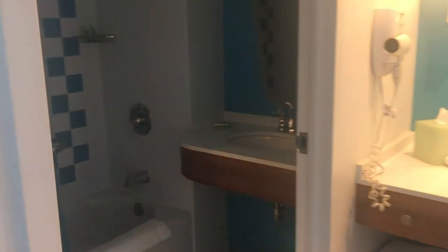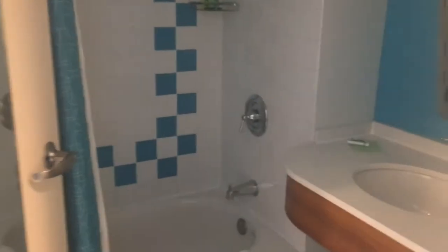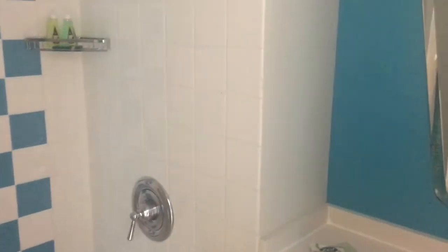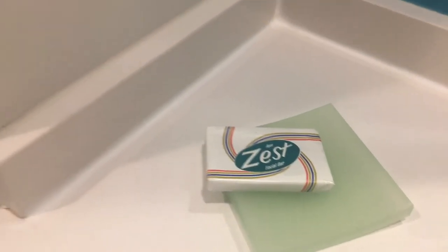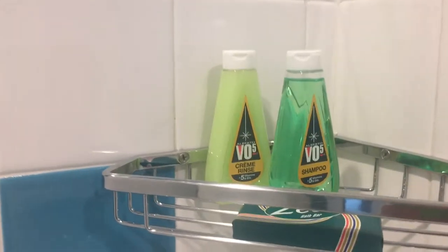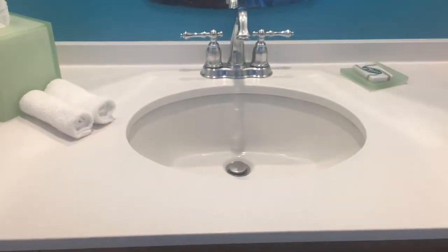And then here is the bathroom — a very important part of my stay. I love the retro stuff they give you here. Nice clean tub, vanity area, and a separate toilet.